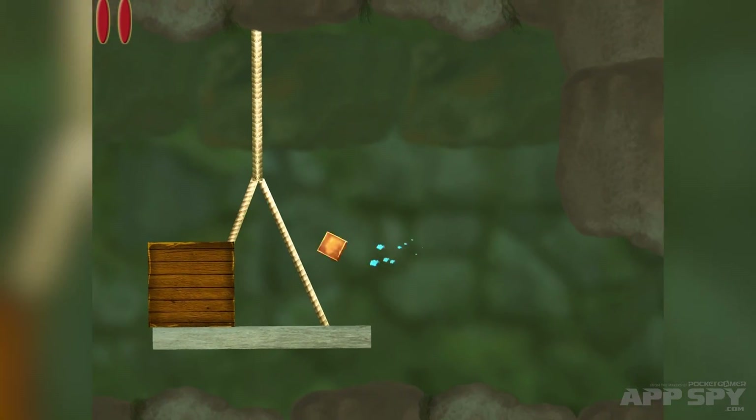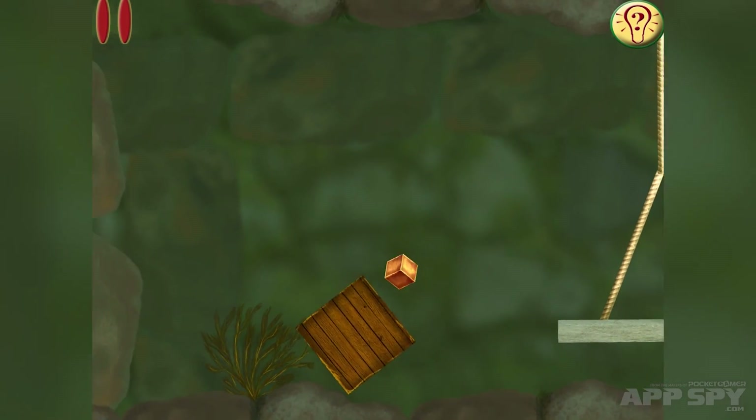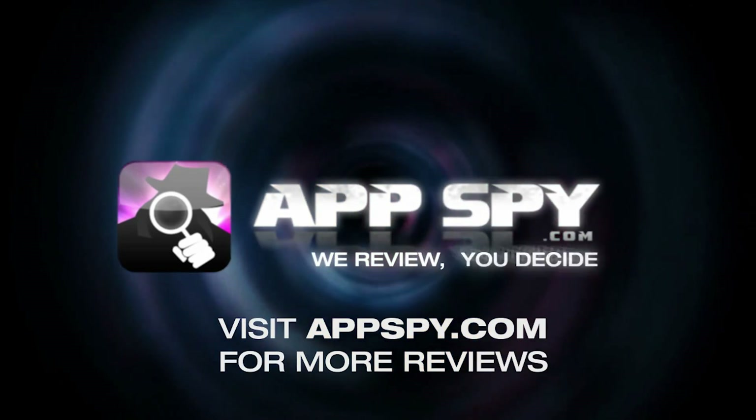I'm going to leave it right there. Stella's Journey — we don't have a release date yet, but it'll be coming out on iOS, iPhone, and iPad sometime in the not-too-distant future. Thank you for watching. This has been James with AppSpy.com — we review, you decide.